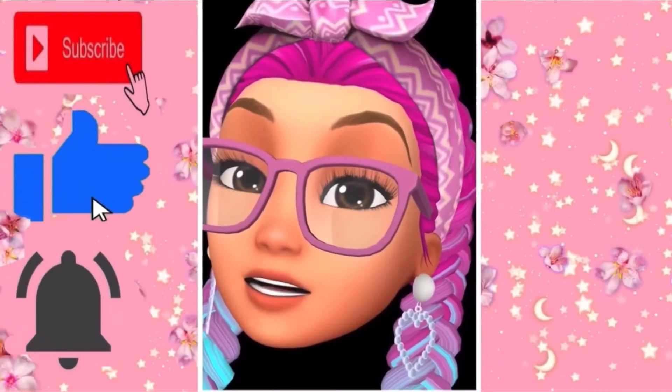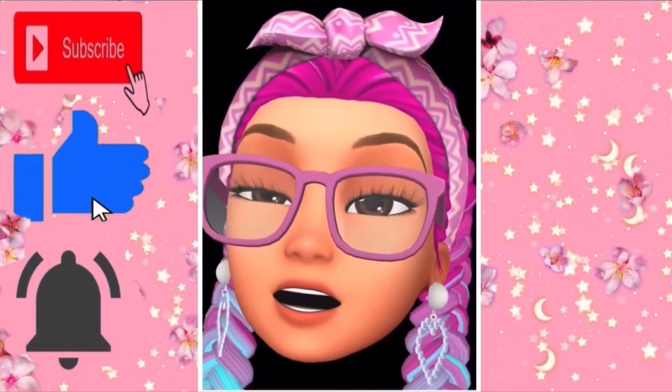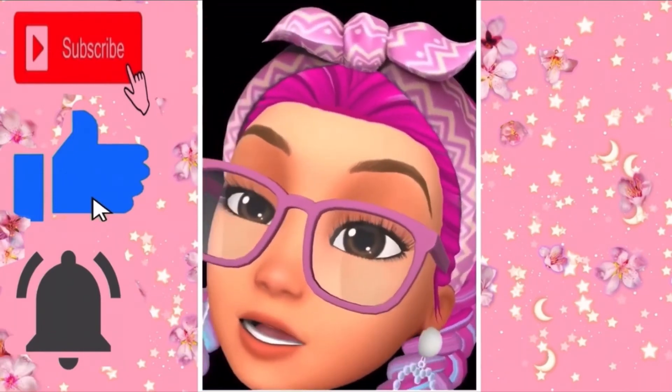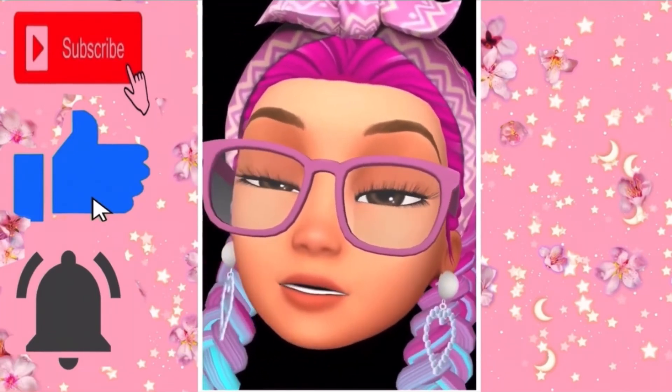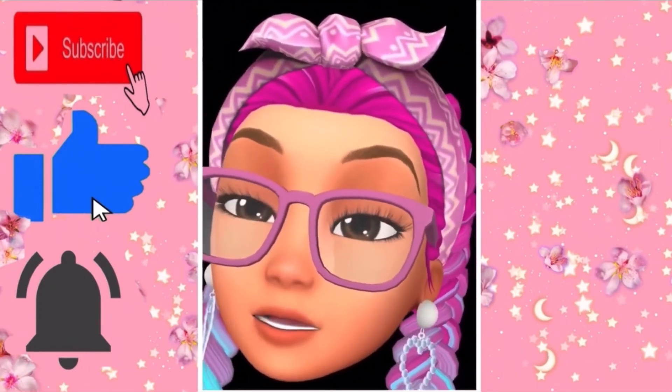That's all for this video! I hope you guys enjoyed it. If you did, please don't forget to like, comment and subscribe to my channel, and turn on post notifications to get notified when I upload a brand new and fun video. Comment down below what you'd like to see on my next Sims video — bye!